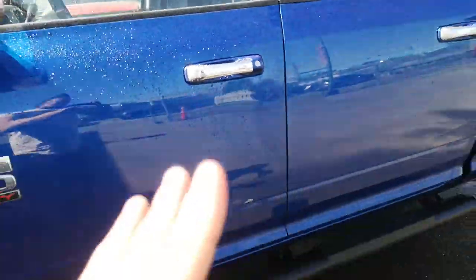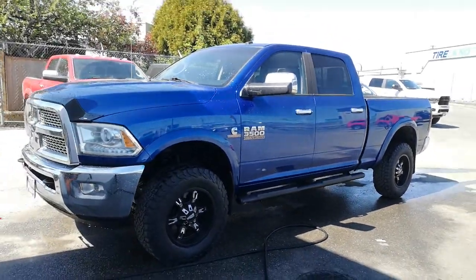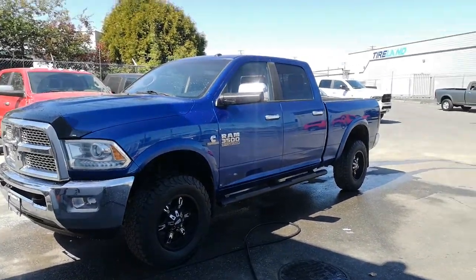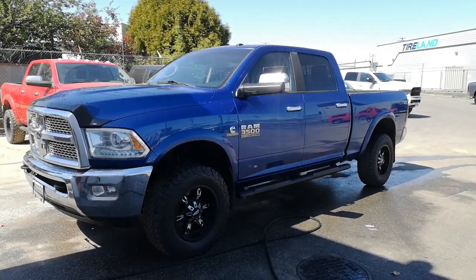So what I want to do is get your credit application and see if we can get you an approval on this truck. So again, it's Danny here — 604-809-7068.